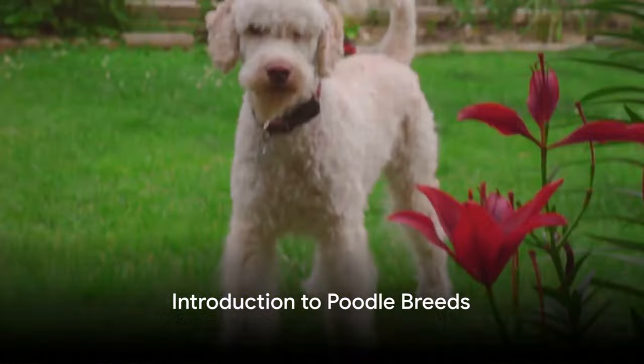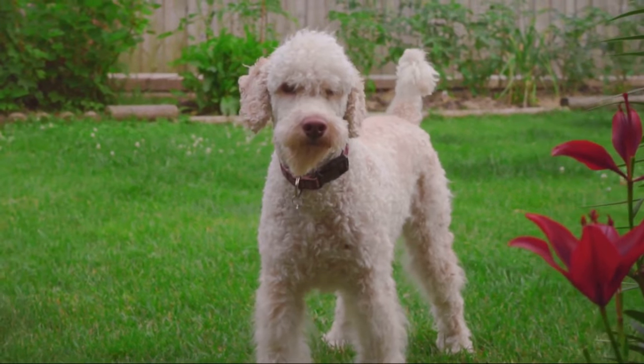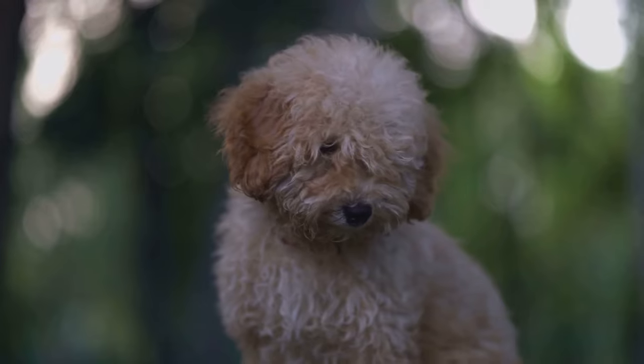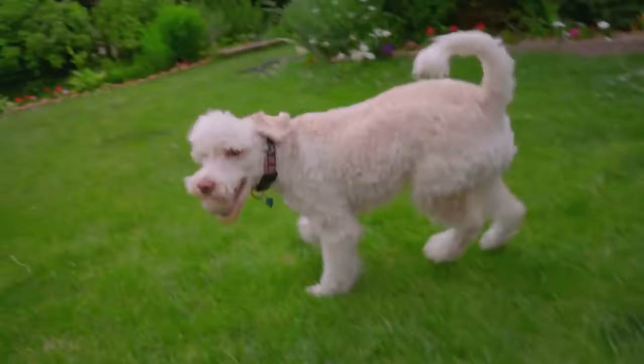Ever wondered about the different breeds of poodles and what makes each unique? Welcome to our deep dive into the world of poodles. This breed, renowned for its intelligence, elegance, and versatility, comes in three primary size variations, each with its own charm and characteristics.